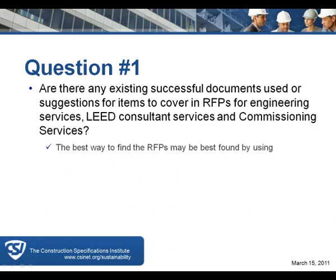Usually the owner will know what LEED rating system they're going after. In some cases, if it's a complicated program, they may not, and they may ask in the RFP for a suggestion. It gets more complicated when the tenant is looking for LEED certification and the base building is being done separately.